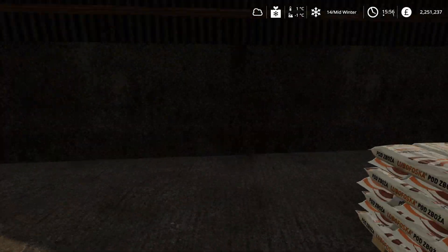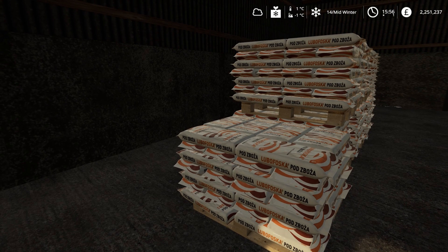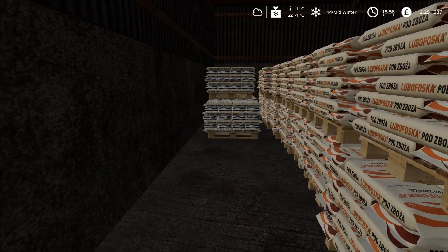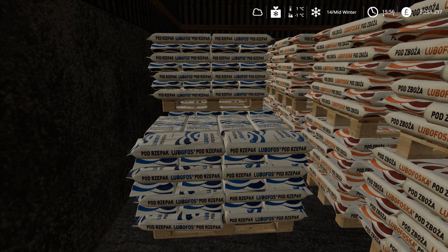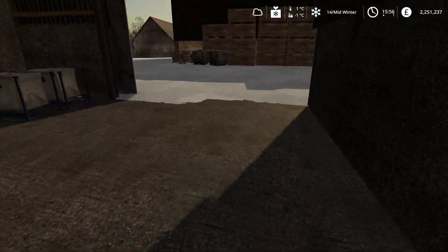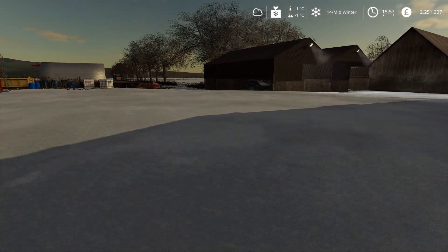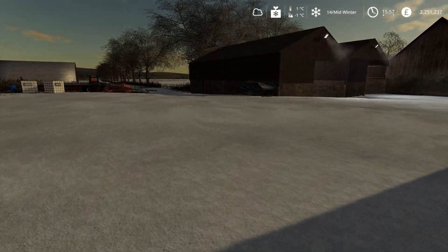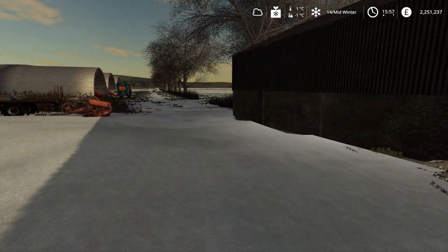The blue bags are more like nitrogen, so that's for grass. Those still need to be emptied there. That's the spud sheds, that is.